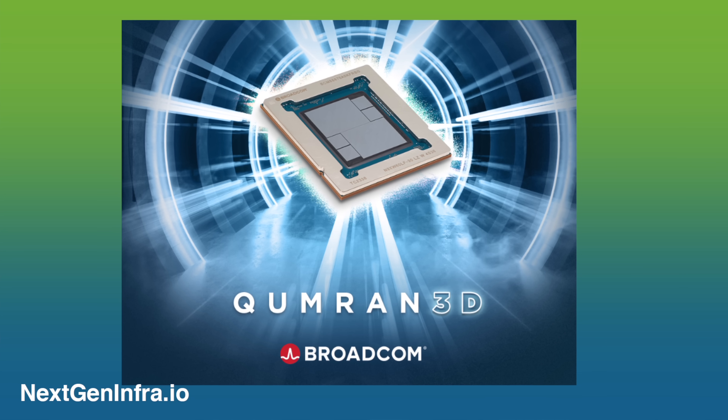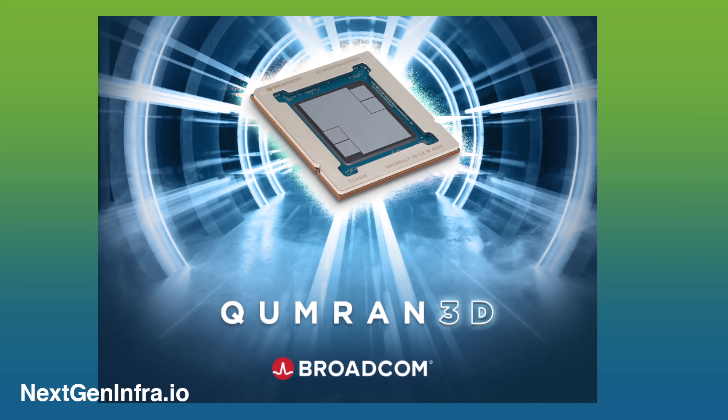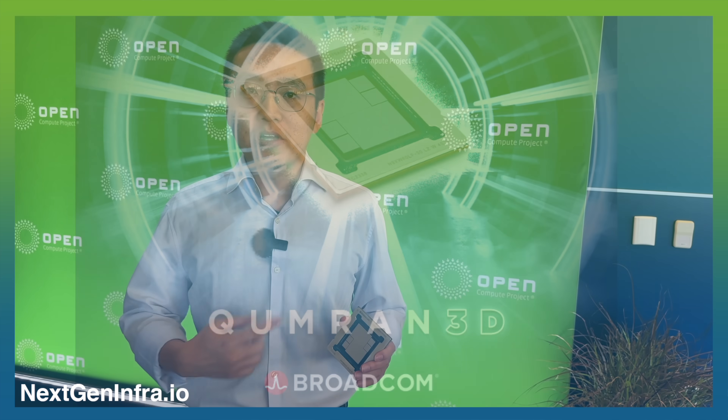It doesn't stop at efficiency. This device is designed to tackle the ever-growing cybersecurity threat. Picture this — over 1 million ACL entries. It's not just a number, it's your shield, enforcing security policy to protect hundreds of thousands of subscribers.